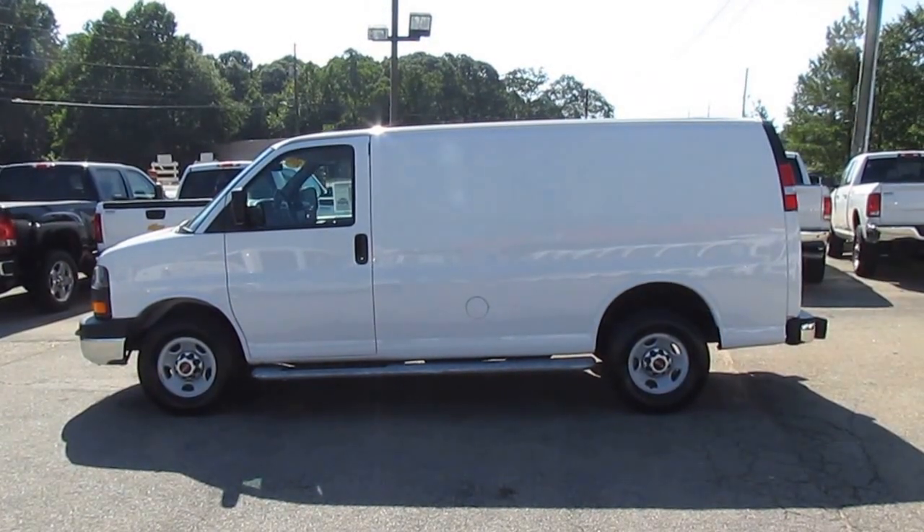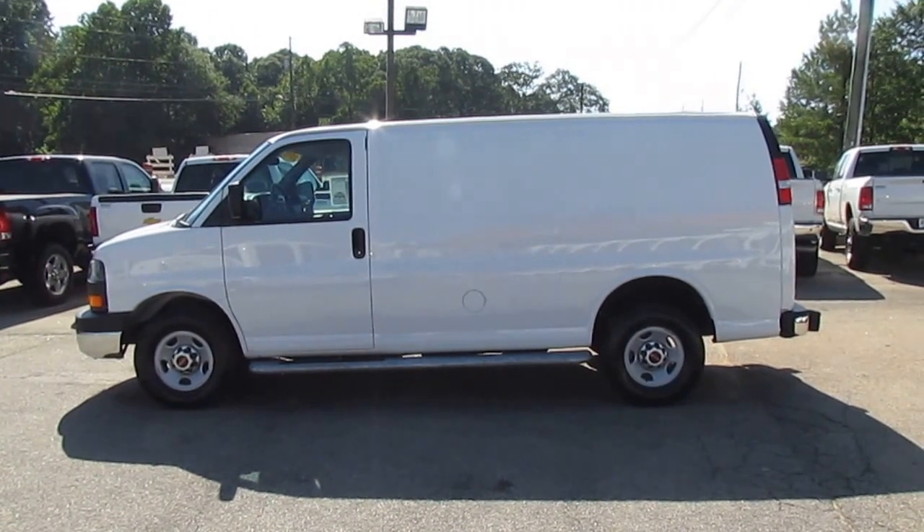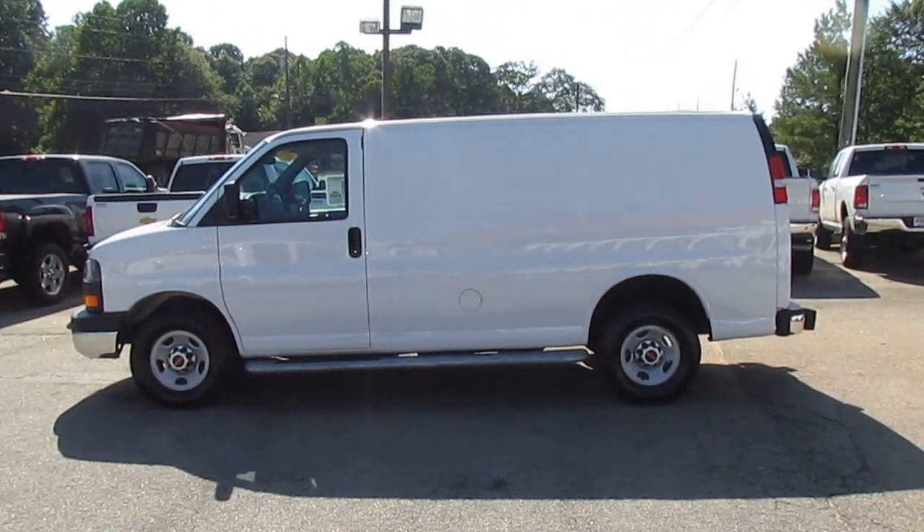Hey folks, Photoguy back again with another great Truck Showcase, coming to you from JW Truck Sales, the largest commercial truck retailer in the southeast with over 350 vehicles in stock.